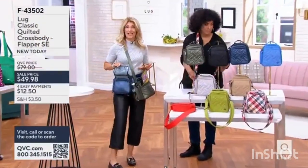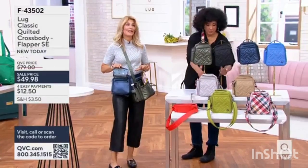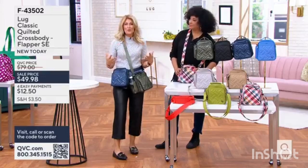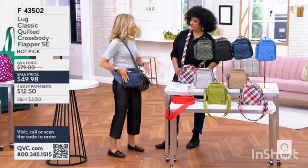Leah, our lug nuts have been waiting for the return of the flapper. This is like an OG style that's been updated with brand new quilting, and we know it's a favorite because of that smart design. It's nice.